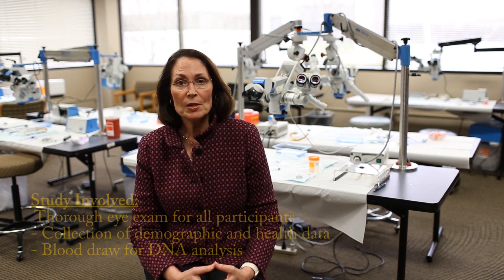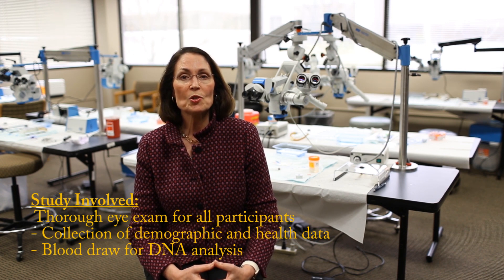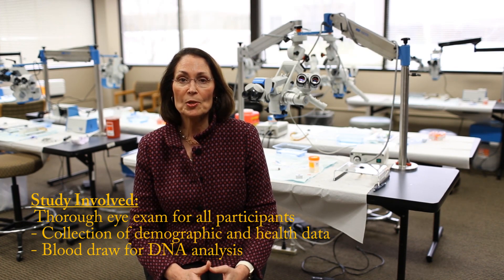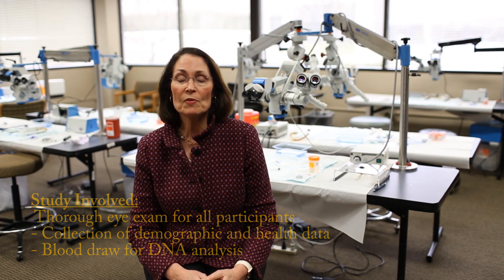So what was involved in conducting this study? Here at our center in Indianapolis, we recruited over 300 patients with Fuchs Dystrophy — all of them had reached the point where they needed a cornea transplant. We also recruited some of their family members. Each person underwent a detailed eye examination, and we collected information about their demographics, such as their age, their sex, whether they were a smoker, and other potential risk factors. Finally, each person agreed to donate several tablespoons of their blood so that we could perform a DNA analysis.